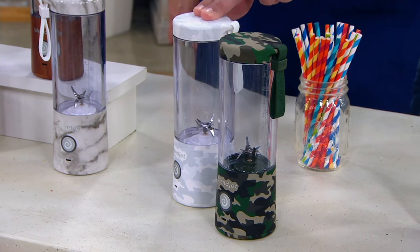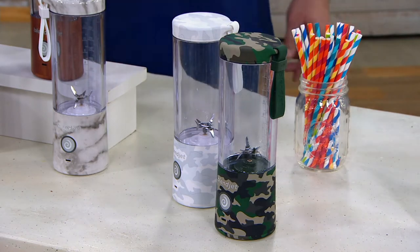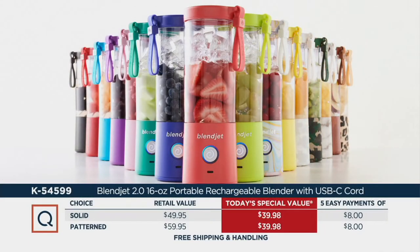This is White Camo — fewer than 1,000 — and then Classic Camo, available for you. Now if you went to retail, you'd have to pay a different price for solid versus patterned, and you'd pay a higher price if you got patterned.